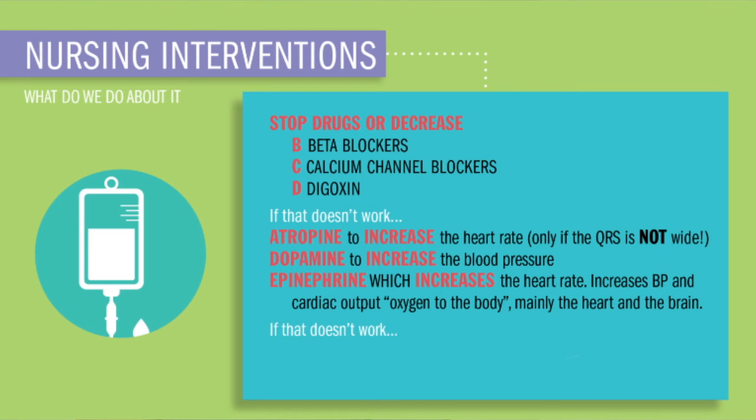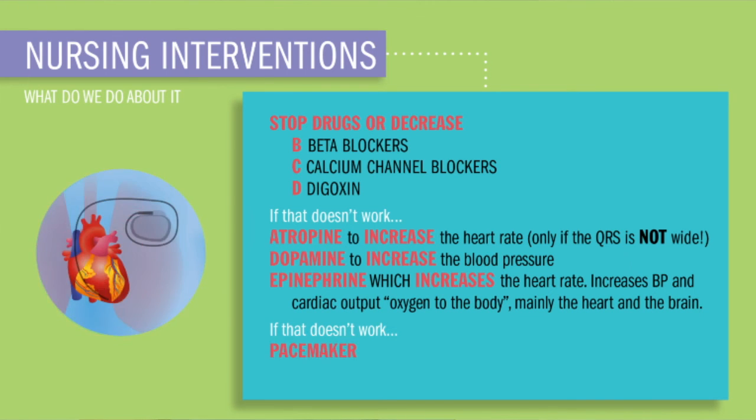Now, if that doesn't work, we're going to have to replace that AV node with a pacemaker — basically a little robot machine that keeps electrical impulses in the heart to take over the job that our body's node is failing to do.